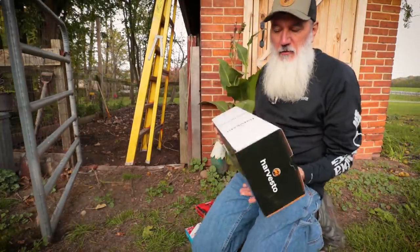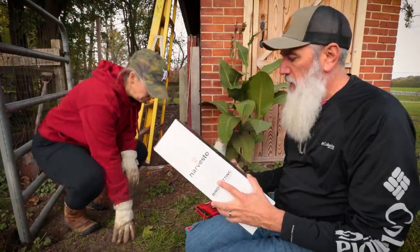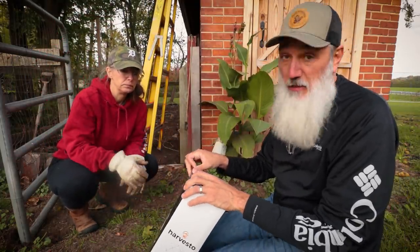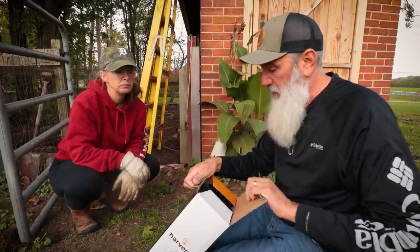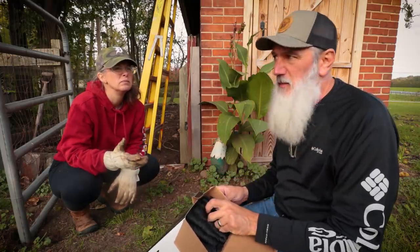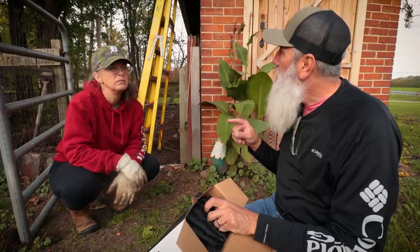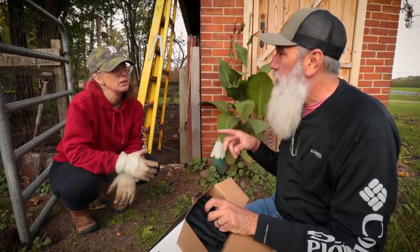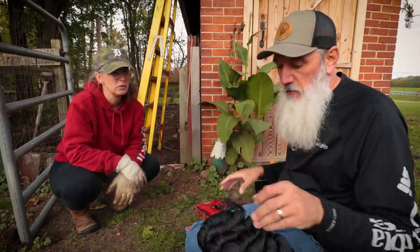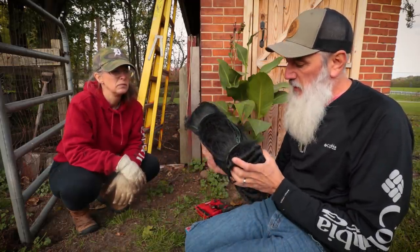This is the new netting that we purchased — it's called Harvesto bird netting, something I found on Amazon with good reviews, so we'll find out if it actually passes our review. The size we went with is 50 by 25 feet, the same size we bought four years ago when we put that last batch up. Supposedly it's packaged in a way that makes it not get all tangled up.